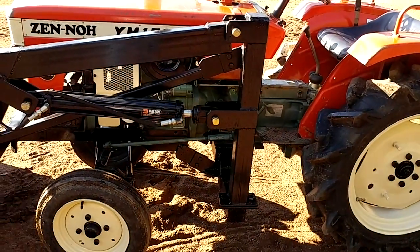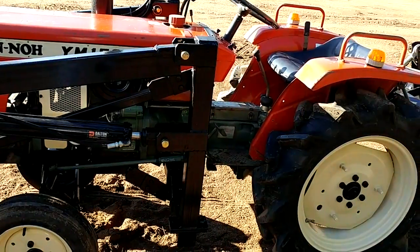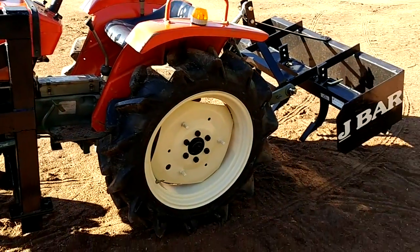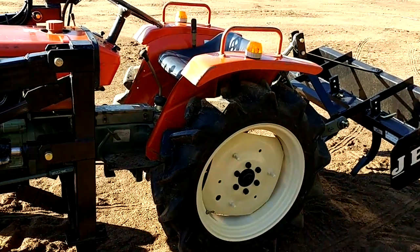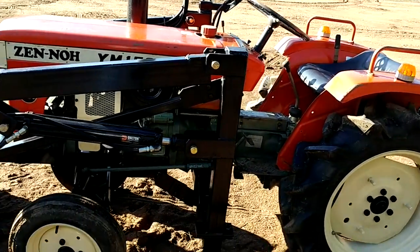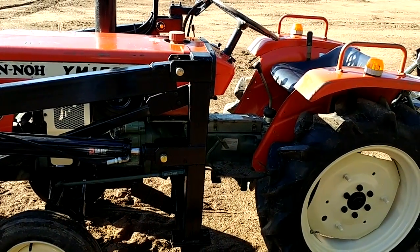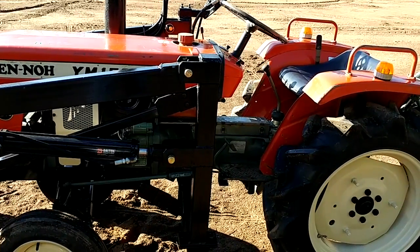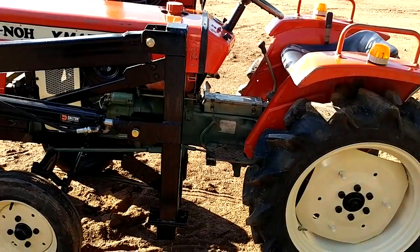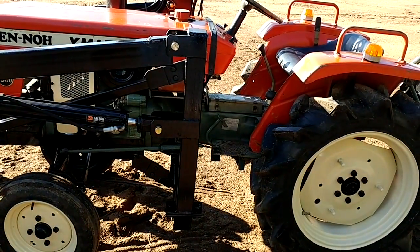If you want to see more about this tractor or the other tractors that we have, plus some of the implements — we've got used tillers, brand new box scrapers like that one, brush hogs that are brand new, post hole diggers that are brand new — just go to our website. You can email me at david@toughtractors.com. The website is toughtractors.com, t-o-u-g-h-tractors.com.